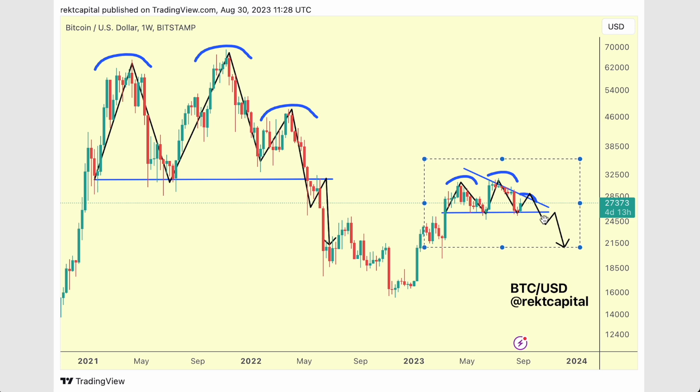We're in candle 3. If you want to learn more about the four-year cycle, check out the linked video. Speak to you soon.